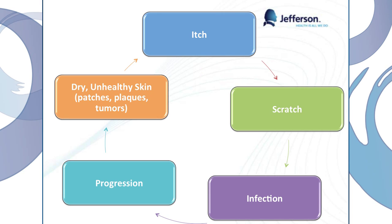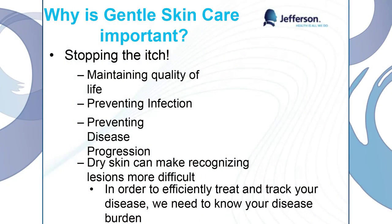Let's look at this cycle: we're predisposed to having really itchy skin as a cutaneous lymphoma patient, so we want to scratch. But when we scratch, we open that top layer of our skin, which predisposes us to having an infection because those T cells aren't working as well anymore. An infection and itch is going to lead to progression of our disease, which will lead to more dry and unhealthy skin, which again leads to more itching. So let's try to break this cycle with our gentle skin care. Having dry skin can also make recognizing our lesions a lot more difficult for the physicians and for yourself. It's important that your physicians are able to know exactly where the lesions are on your skin in order to efficiently track it.